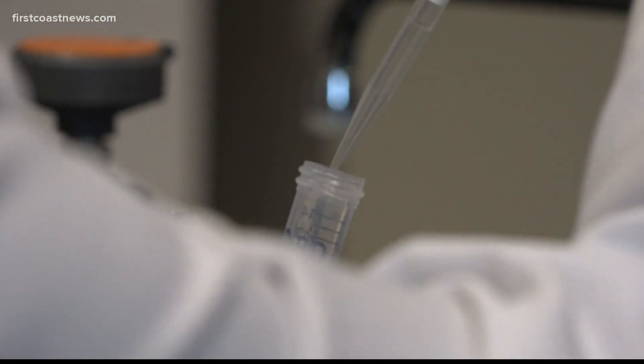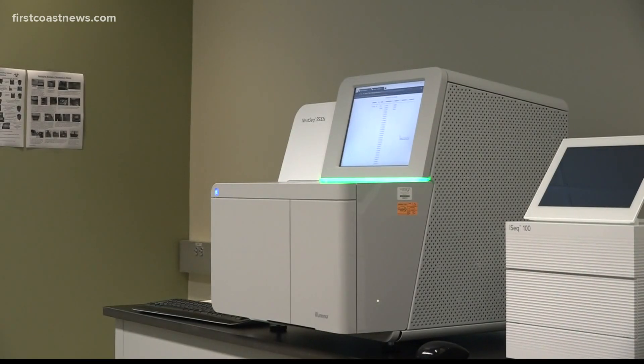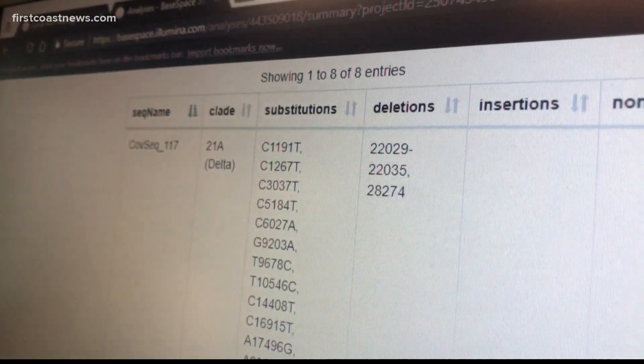It's called genome sequencing. From your COVID test to the results takes more than 48 hours. The machine is programmed to know the genetic differences in the variant compared to the original strain of the coronavirus. It clearly says Delta if the variant is found.